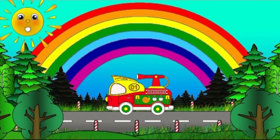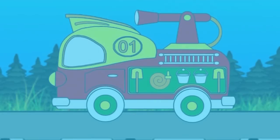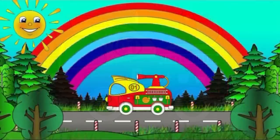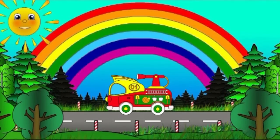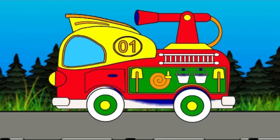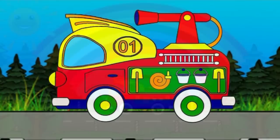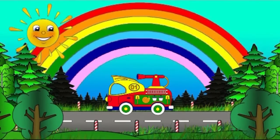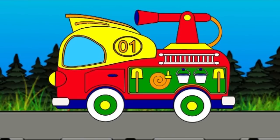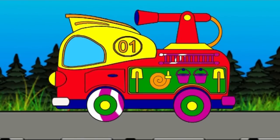Light blue. Light blue. Dark blue. Purple.